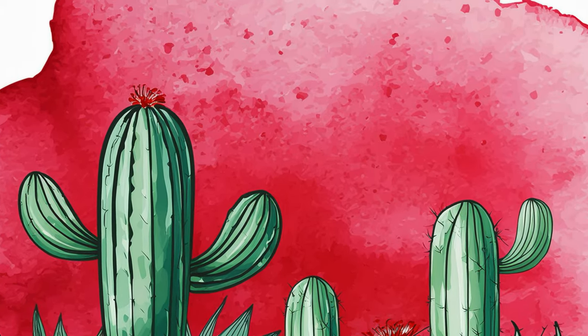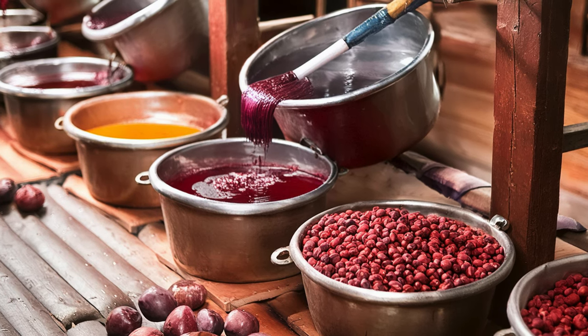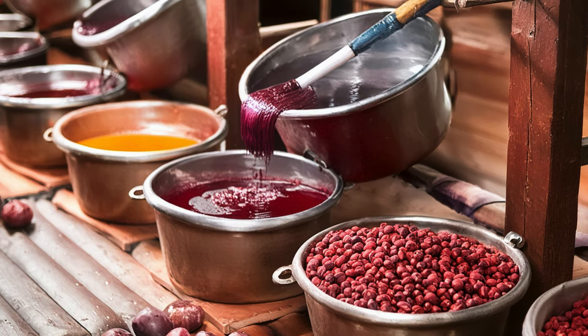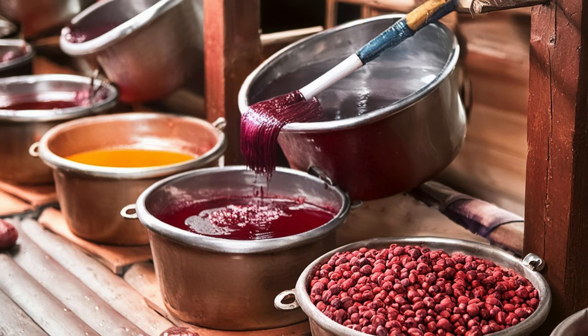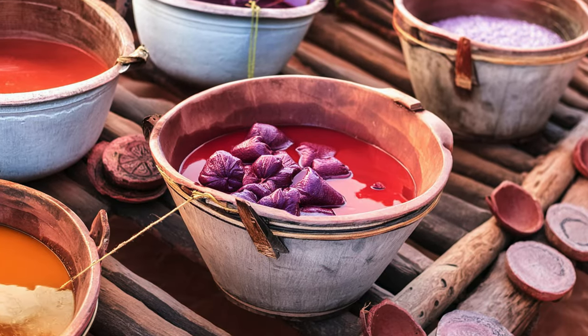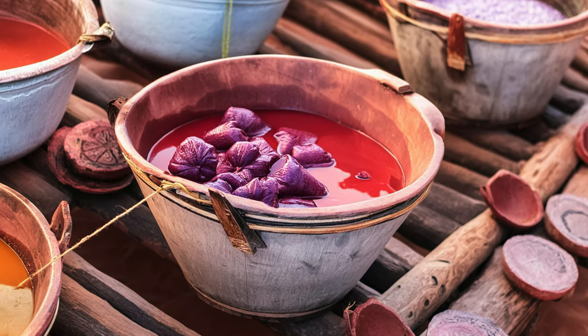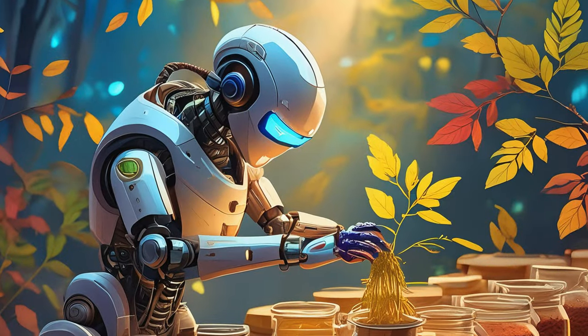To incorporate this pigment into my paint-making process, I first had to carefully harvest and dry the insects, then crush them to extract the carminic acid. After that, I experimented with different binders and methods to ensure the pigment mixed well with my gum arabic solution, honey, and glycerin. It was a meticulous process, but the result was a stunning natural red paint with a rich history.